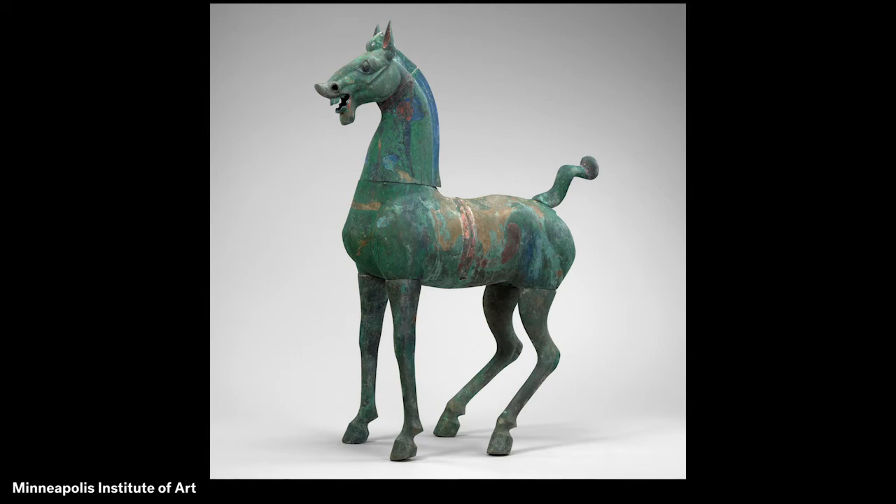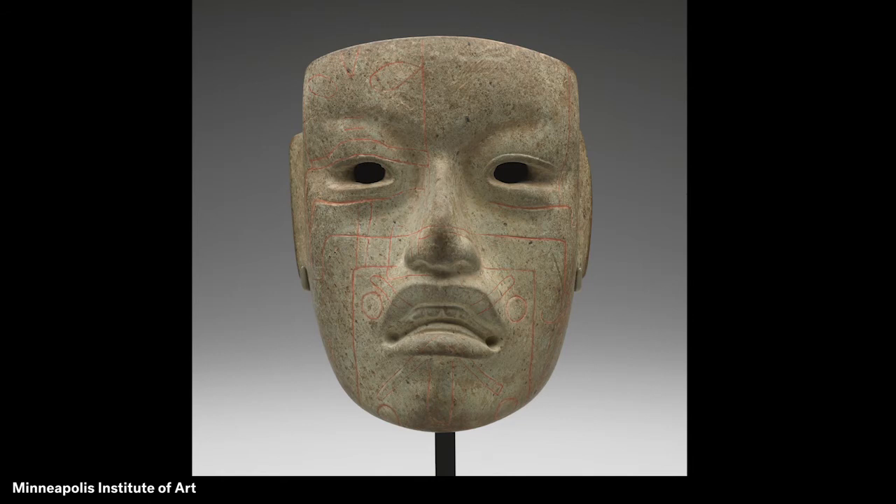This highlight of MIA's collection is a stone mask made about 3,000 years ago. It comes from lands that are part of southern Mexico today. Historians who study the Olmec culture of ancient Mesoamerica think the mask was made as a portrait of an Olmec leader.